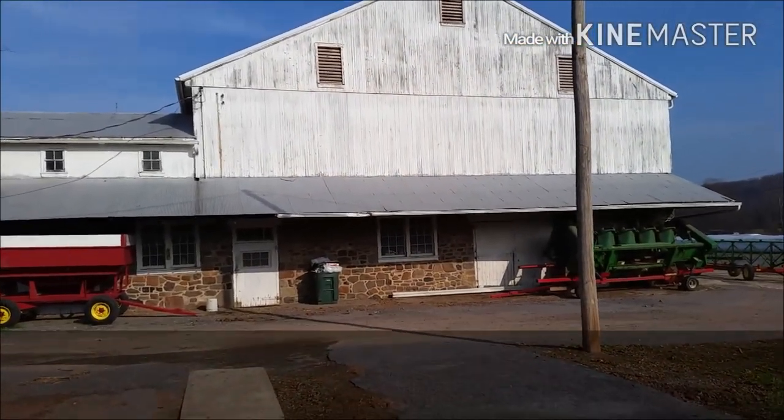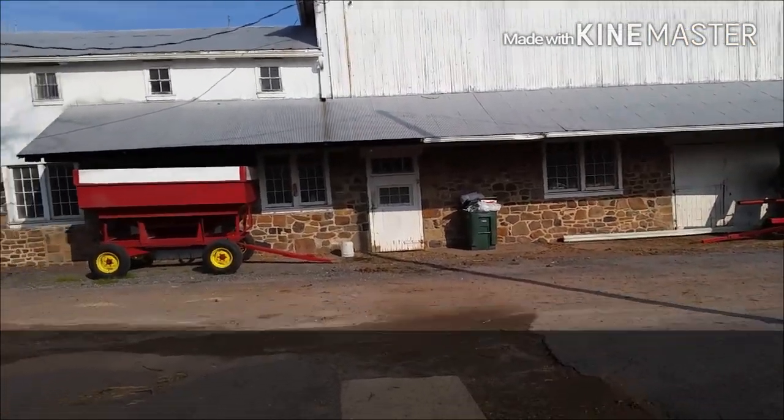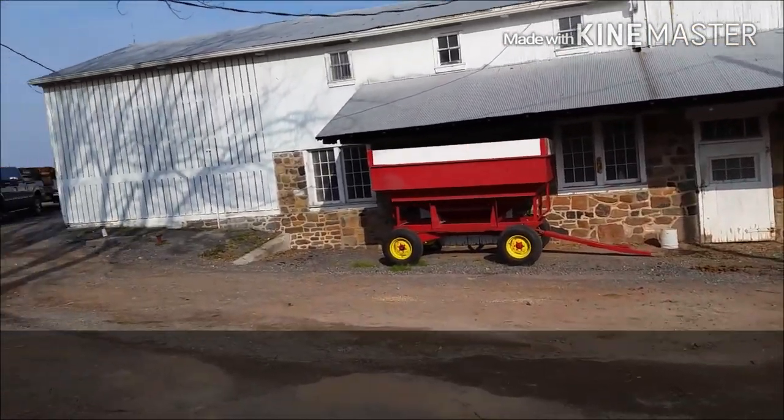This is our bank barn. You look straight out the walkway to our bank barn. Down below is where we keep our chickens. There's one of our gravity wagons, grain wagons.